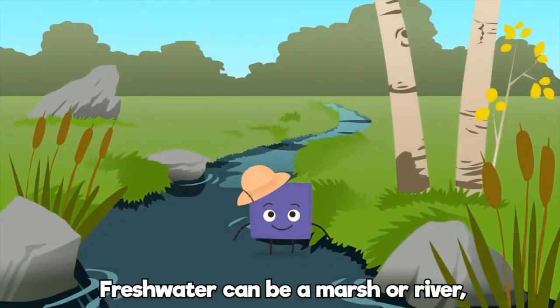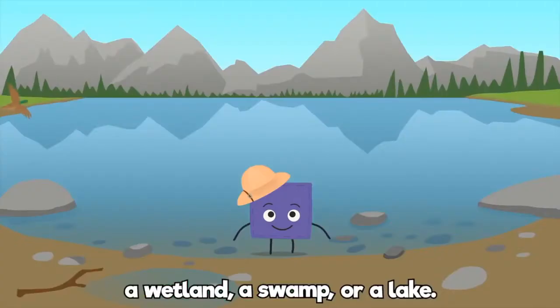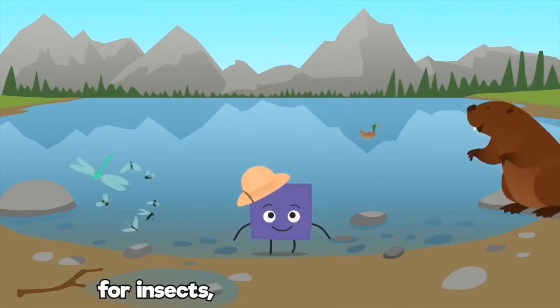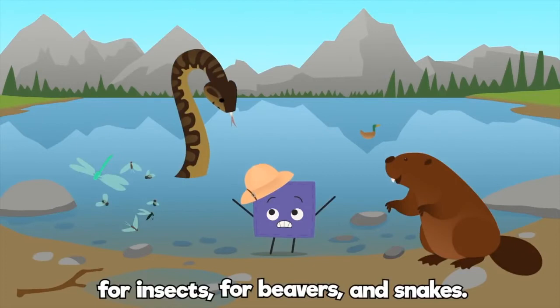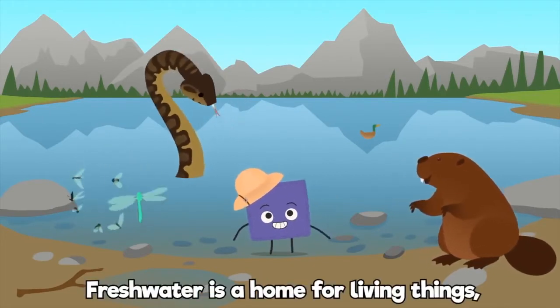Fresh water can be a marsh or river, a wetland, a swamp, or a lake. And fresh water can be ideal for insects, for beavers, and snakes. Fresh water is a home for living things.